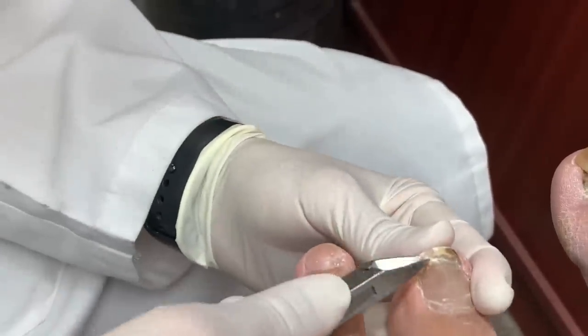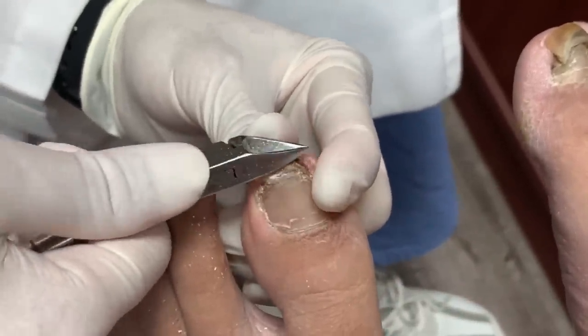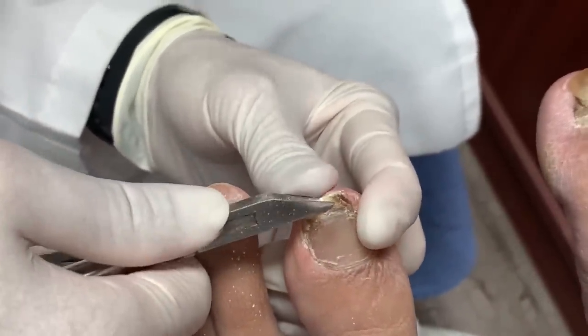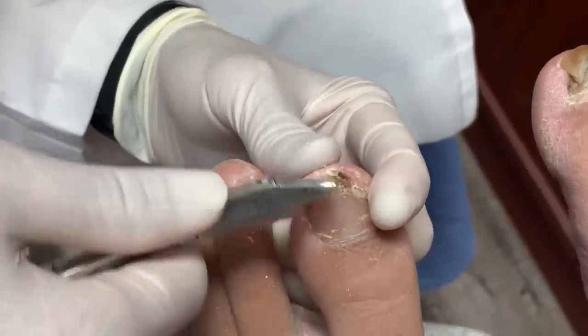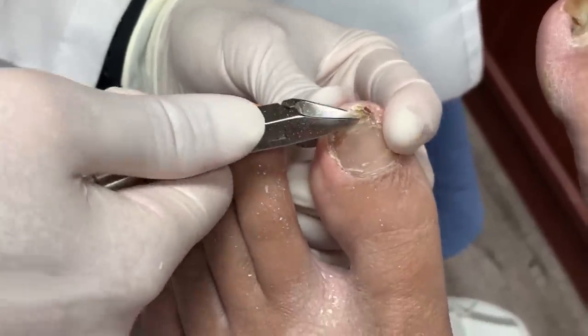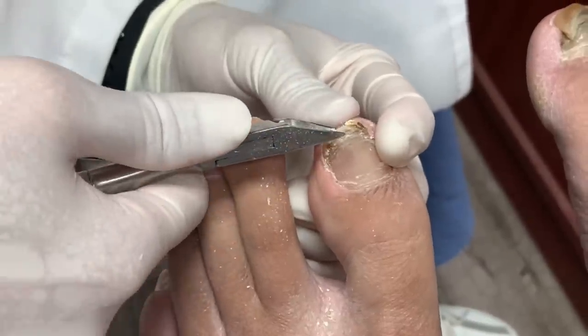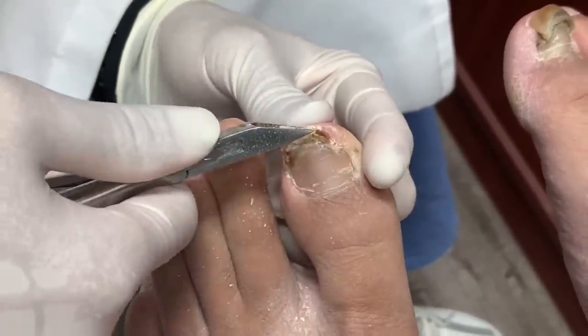I got quite a bit of stuff off. So far nothing? I'm okay. It's pretty hard. That was really hard.